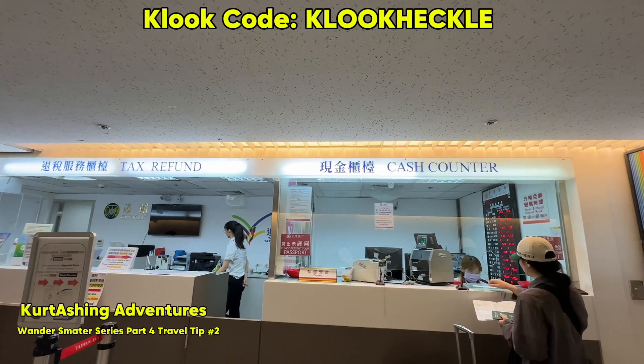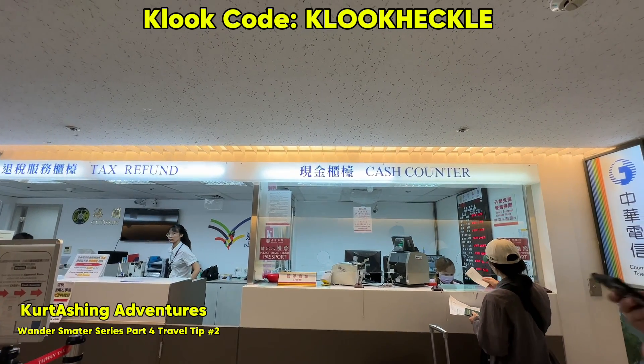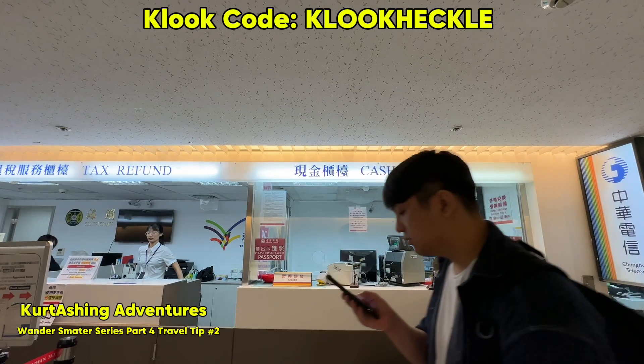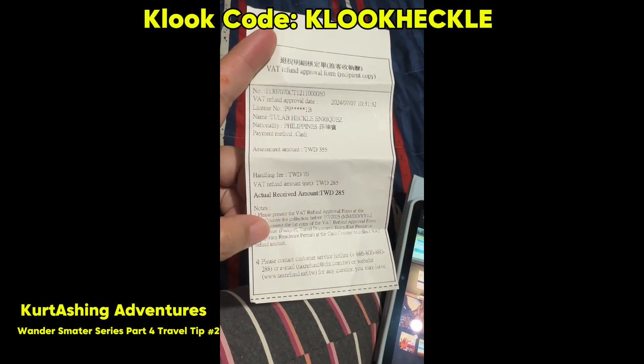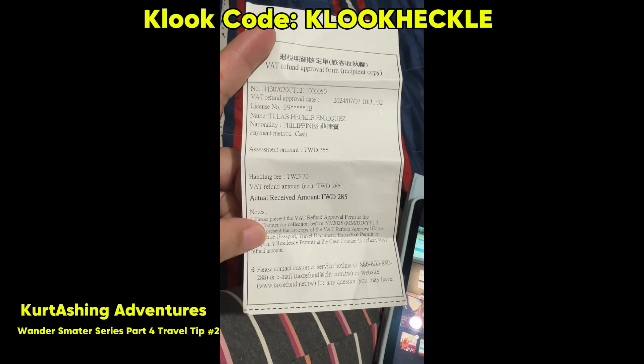Another thing to take note is that there's a handling fee for each refund. For example, for my refund of $355 NTD, I only got $285 NTD because $70 NTD is for the handling fee.